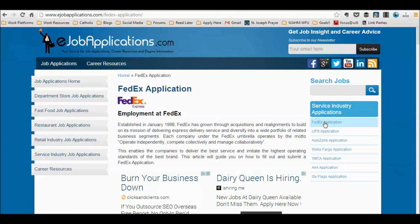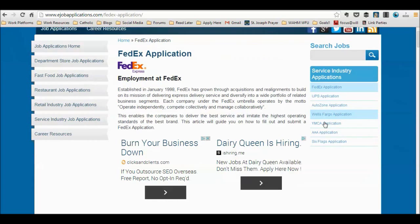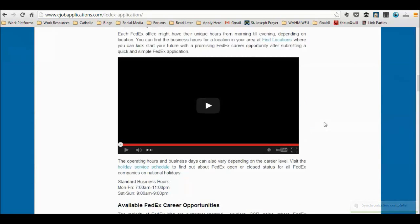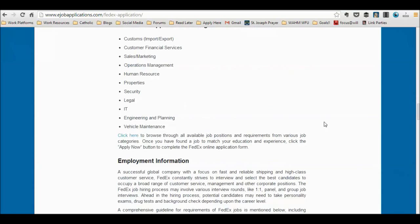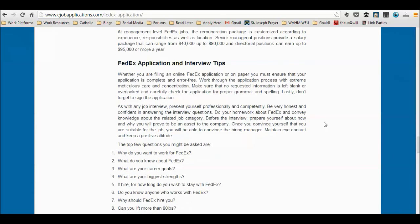This will take you to our FedEx job page where you'll find lots of useful resources and information about the company. As you scroll down the page, you'll see information about employment at FedEx, an online job application, minimum age requirements, hours of operation, career opportunities for both entry level and management positions, pay scale information, interview tips, and much more.